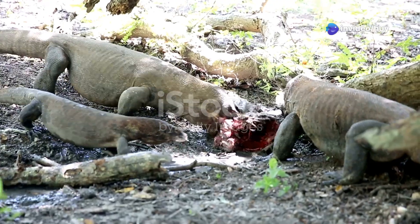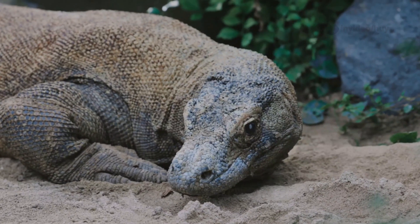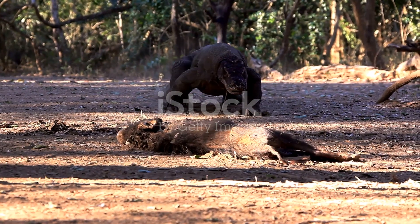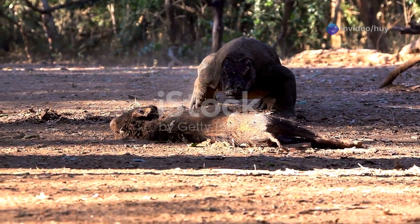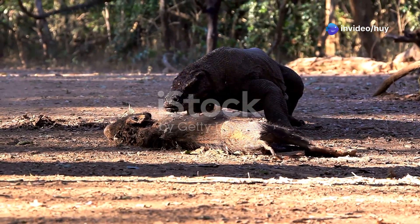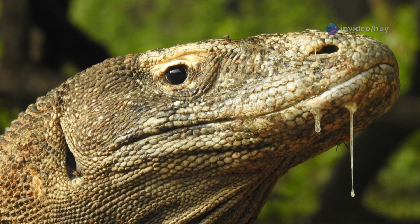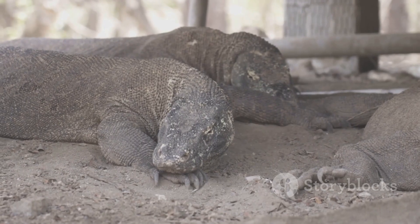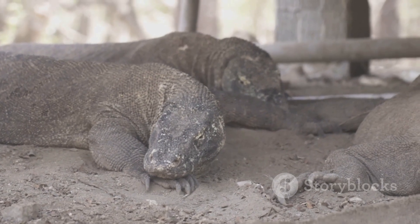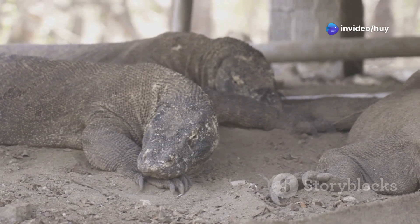The Komodo dragon's ability to consume food is truly astonishing and is a key adaptation for survival in harsh environments. They can eat a massive amount of food relative to their body size — up to 80% of their body weight in a single meal. This would be equivalent to a 70 kilogram human eating 56 kilograms of food at once. They have a very powerful digestive system capable of digesting nearly every part of their prey, including bones, skin, fur, and internal organs.